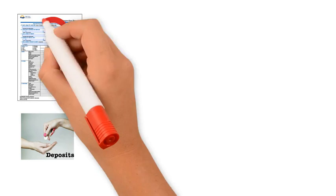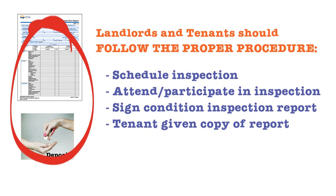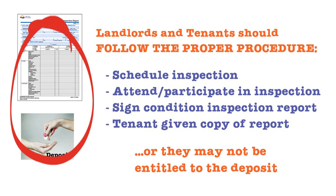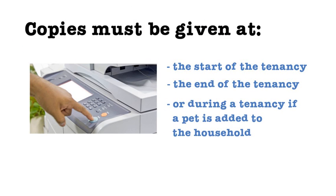The condition inspection report is tied closely to the deposits. If the landlord or tenant does not follow the proper procedure with the condition inspections, they may not be entitled to the deposits. The landlord must provide the tenant with a copy of the completed report at the start and end of tenancy, or during a tenancy if a pet is added to the household.